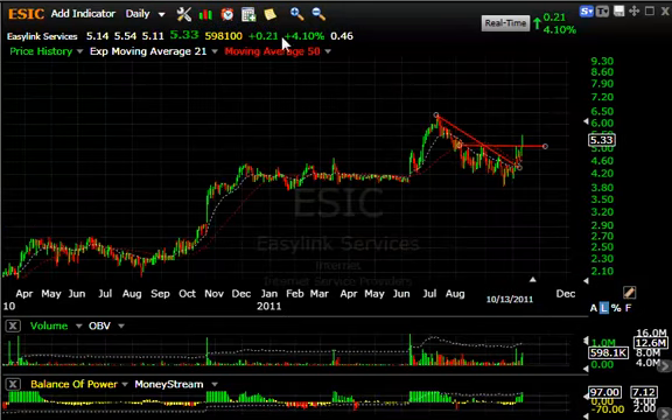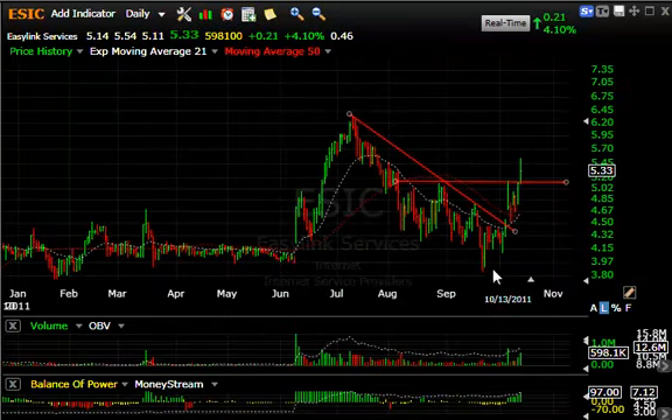ESIC also had a significant day. The last few sessions you can see it snapped back from the 3.90 area, and today got as high as 5.54. The key is that it took out lateral price resistance at around the 5.10 range and spiked up to 5.54 before backing off to 5.33. Nevertheless, up 4.1 percent on another 600,000 shares, and it looks like we may be headed for a test of the 6.25–6.35 range short term.